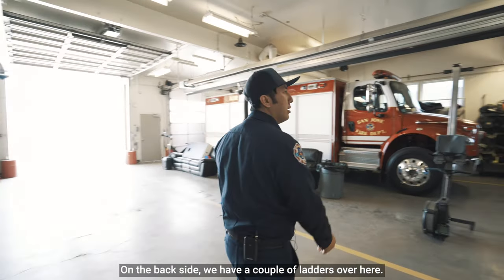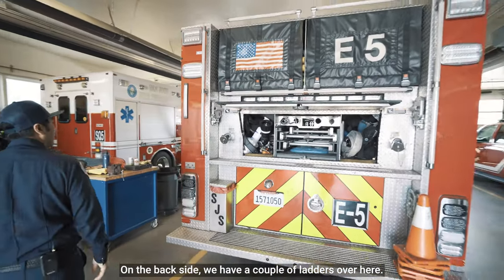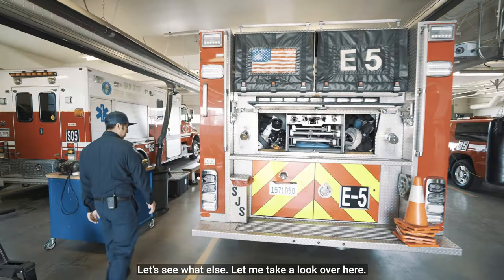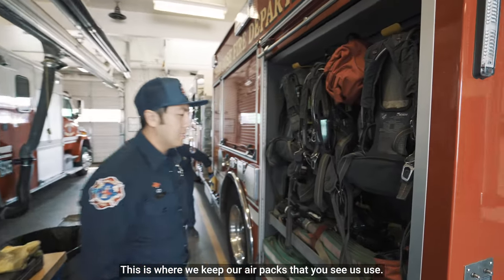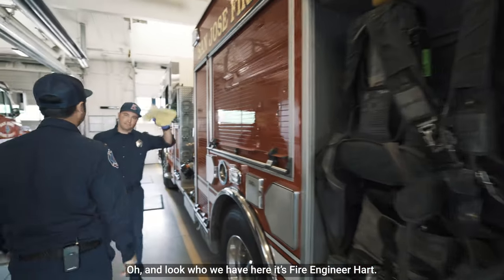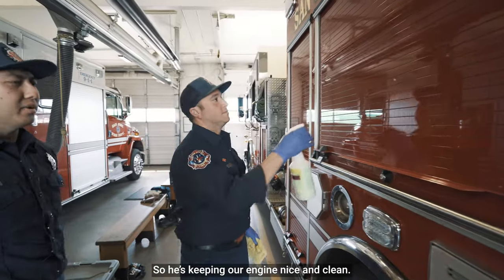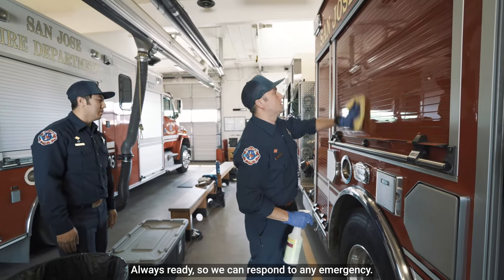On the back side we have a couple of ladders over here. This is where we keep our air packs that you see us use. And look who we have here — it's Fire Engineer Hart. He's keeping our engine nice and clean, always ready so we can respond to any emergency.